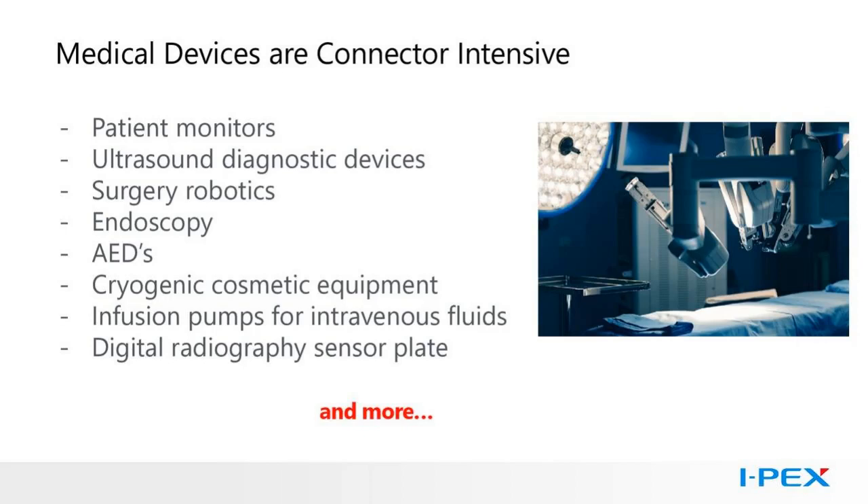Some portable equipment can be docked into a base station, requiring rugged connectors that can survive thousands of mating cycles. The connectors need to be high quality, working each and every time. Portable devices can be dropped and constantly moved, adding more physical stress on a system. Internal cables and connectors should be shock and vibration resistant. It is not helpful if a cable pops out of its mated condition — lives may depend on it.